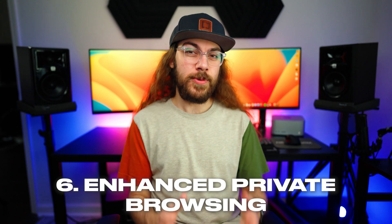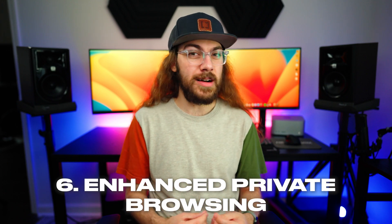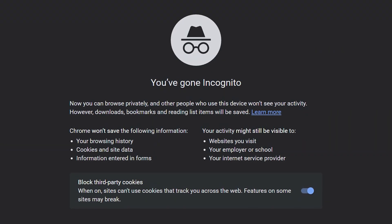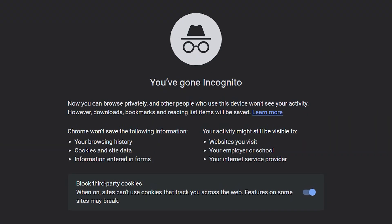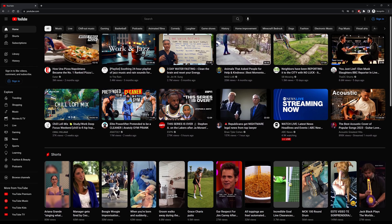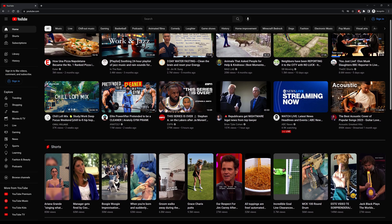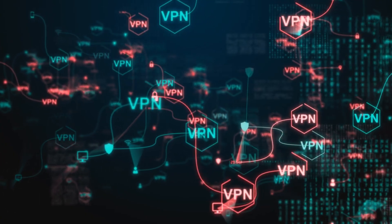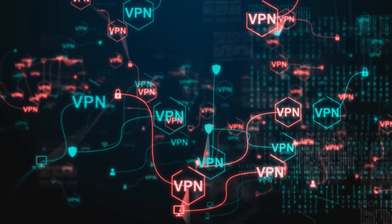Number six is that the private window in Brave is far more private than the incognito mode in Chrome. All incognito mode really does in Chrome is prevent Chrome from keeping a browsing history while you have that window open, but sites are still able to leave cookies and track your activity between sites in that incognito session. With Brave, the private window works similarly, although they do have an option to use Tor. This masks your IP address from the sites you visit, kind of like a VPN, and it's another thing that makes it more difficult for sites to track you.